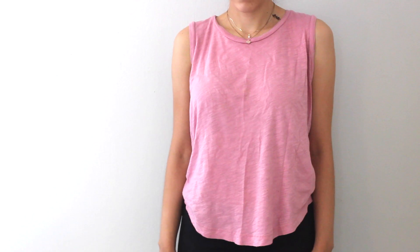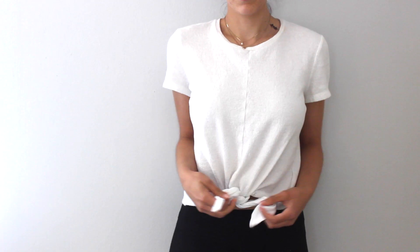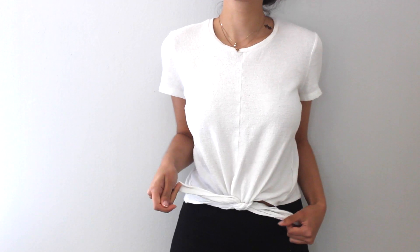Moving on to the things I found at Crossroads and Buffalo Exchange, which are kind of like a step up from Goodwill. Everything they carry is secondhand, but their brands are a lot more high quality and current and on trend, which also means it is slightly more expensive. For example, these two shirts are both from Madewell, which is a pretty expensive brand — if I was rich, I would probably buy everything from Madewell. So I got this basic pink tank top because I loved the color, and I got this basic white blouse that has a cute tie in the front.